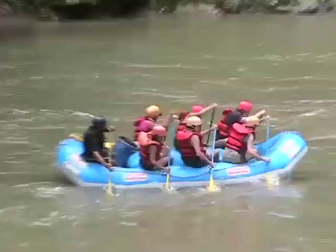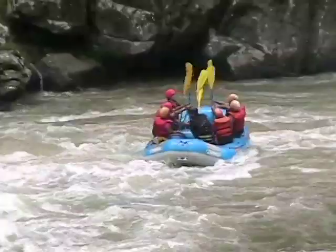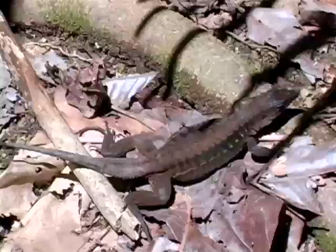We begin our journey with an overnight whitewater rafting adventure on Costa Rica's famous Rio Pecuare. Then we head to El Zota Biological Field Station, where we study with naturalist guides to witness howler and spider monkeys swinging from limb to limb.